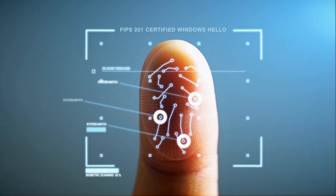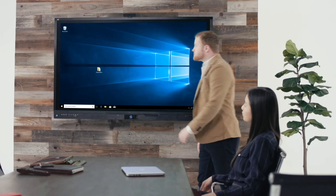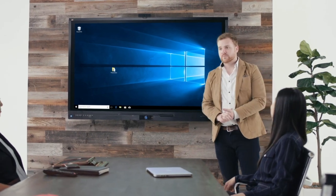A built-in FIPS 201 certified Windows Hello Fingerprint reader allows for convenient and secure single sign-on to the ViewBoard display.